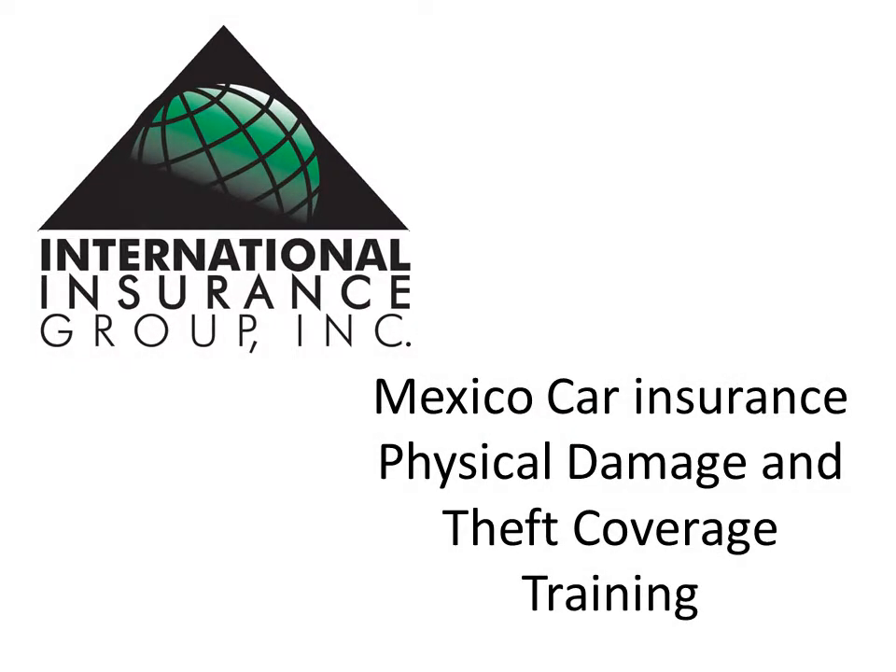This is Derek Karchner from International Insurance Group, and today we are going to review the physical damage and theft coverage provided under a Mexico auto policy. This coverage will not cover the basic coverage, extended endorsements in their entirety, or MEX visit coverage. There are other training videos that cover these.